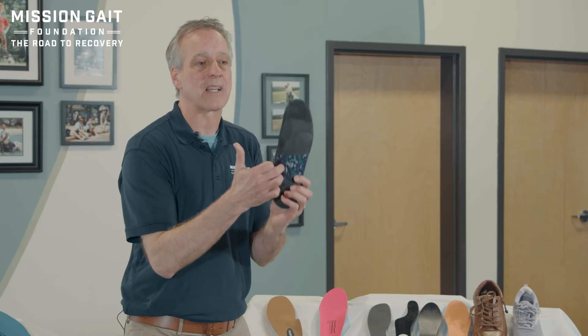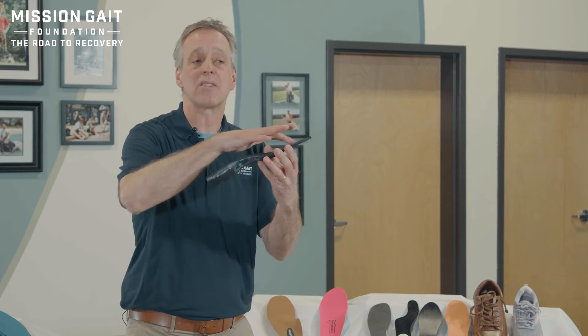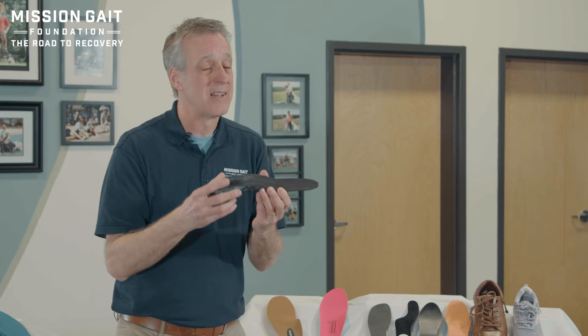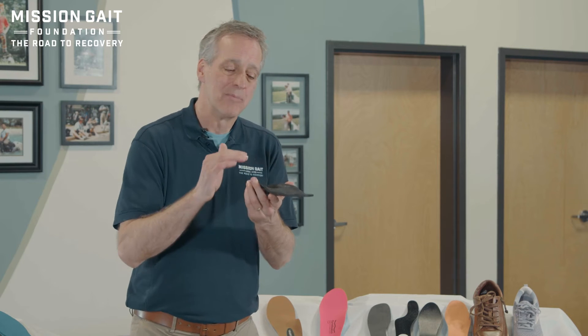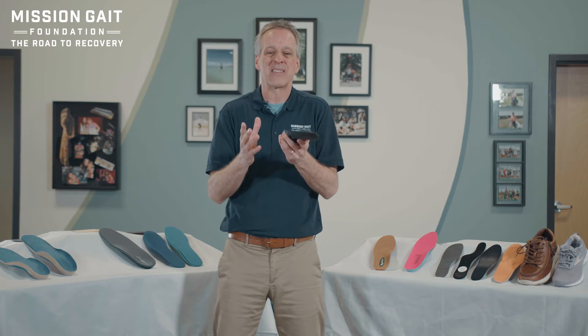Soft orthotics offer comfort, but maybe not as much support. On a hard or unyielding device — something with a plastic material — they put a softer pad over top to try to make it more comfortable, but at the same time it creates a firm, unyielding device that works really well at correcting a foot alignment issue and giving you support. The comfort issue is where some people run into problems getting used to this kind of pressure.